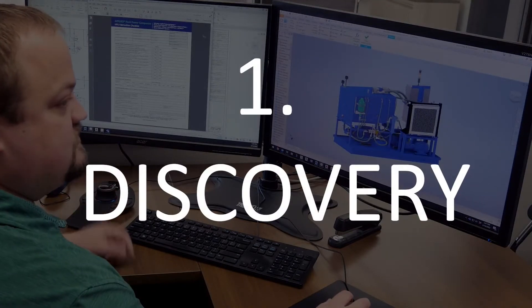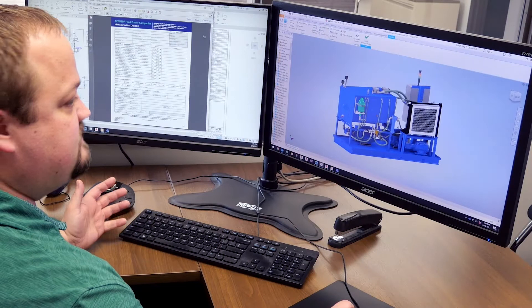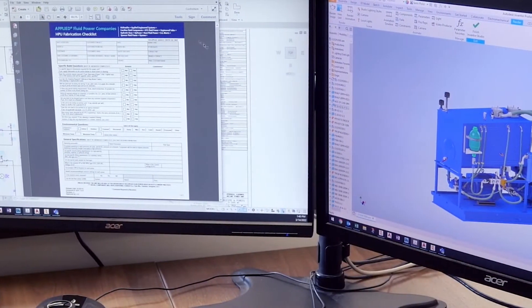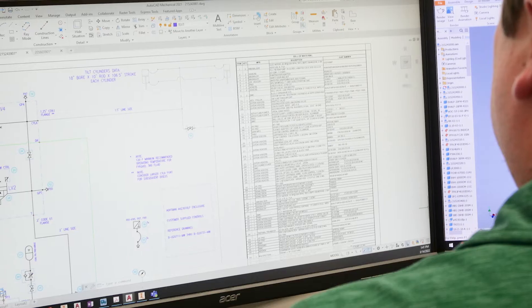Discovery is the first and most critical step in our process. After an initial checklist, our team meets with you to ensure that we've gathered all of the vital needs and requirements for your project. This hands-on approach sets us apart by giving us the information needed to provide a better overall solution.